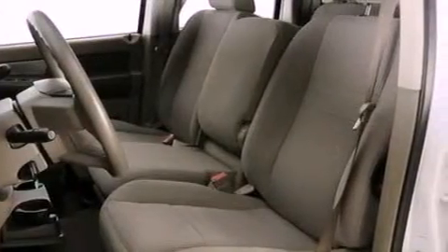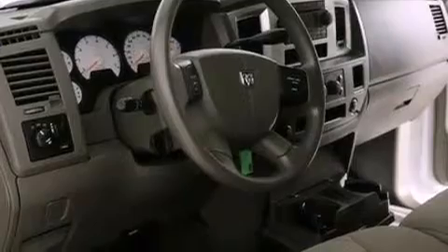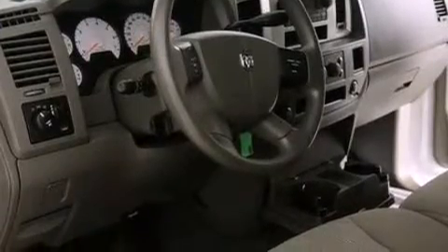Additional features include a bed liner, an engine immobilizer theft deterrent system, a passenger-side airbag, heated side-view mirrors, and this vehicle has fewer than 80,000 miles on the odometer.